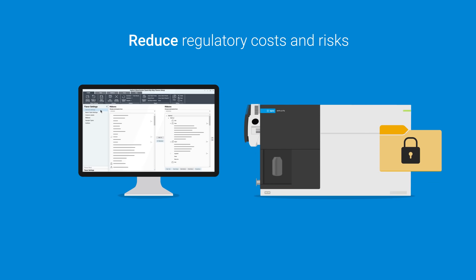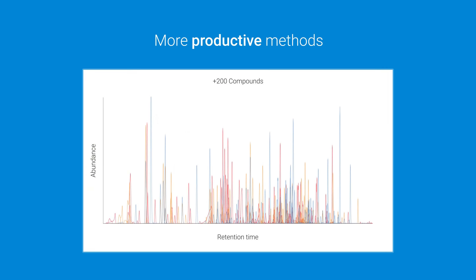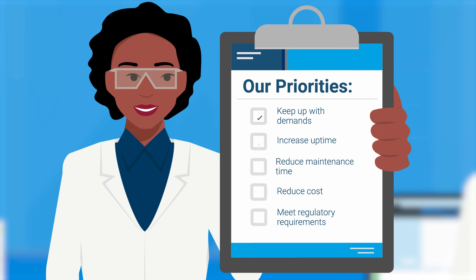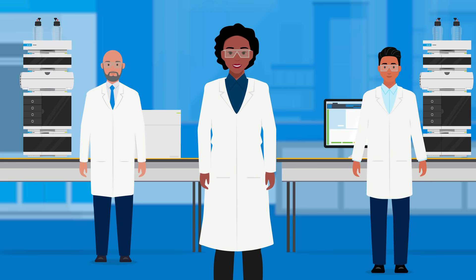Full compliance-ready solutions with MassHunter software keep your lab up-to-date on evolving regulatory requirements. These enhanced innovations are coupled with amplified performance for more effective and productive methods. The Agilent 6475 Triple Quadruple LC-MS will increase your uptime and help you meet productivity demands while reducing cost of ownership and providing the peace of mind that comes with the Agilent quality you trust.